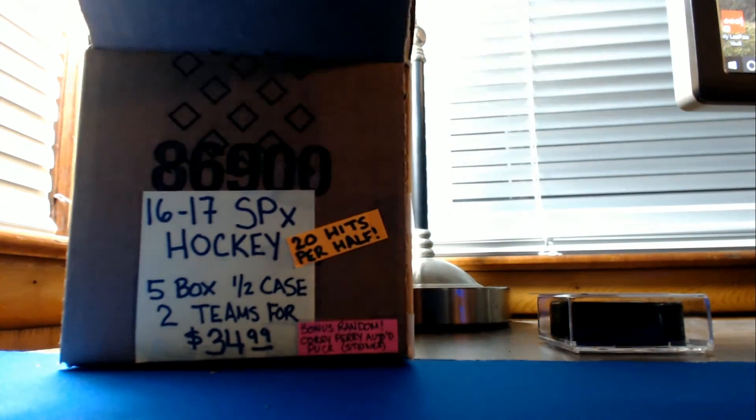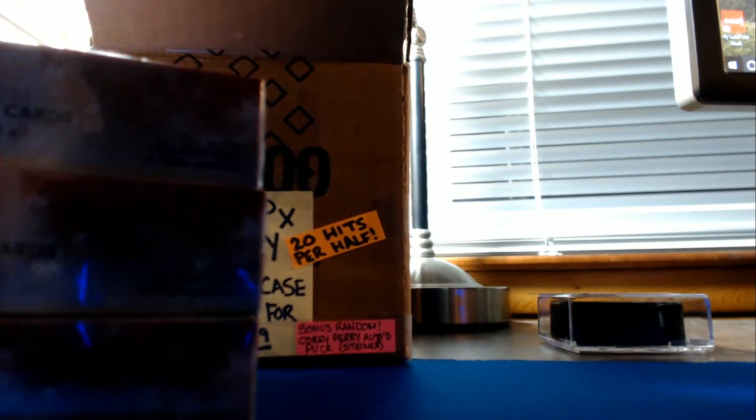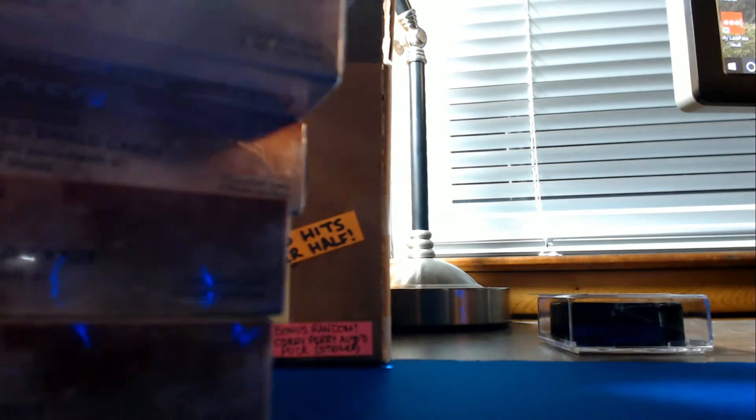Five boxes in here. We'll switch to the overhead view for the box openings.